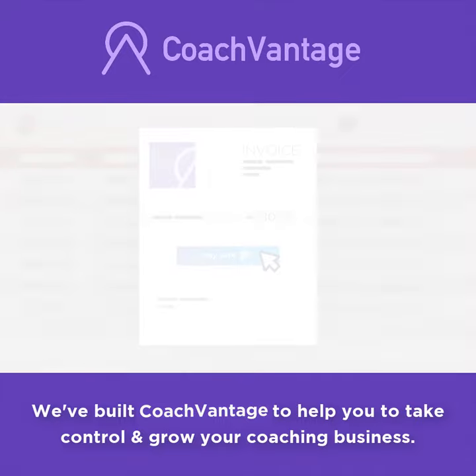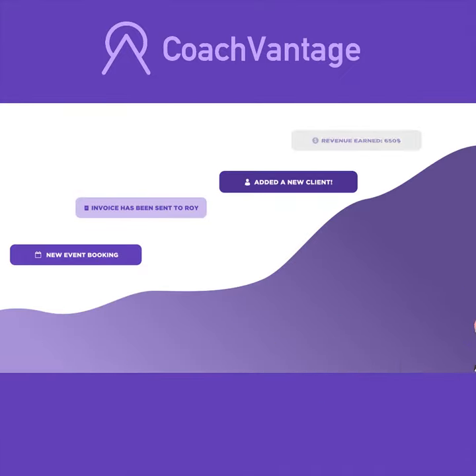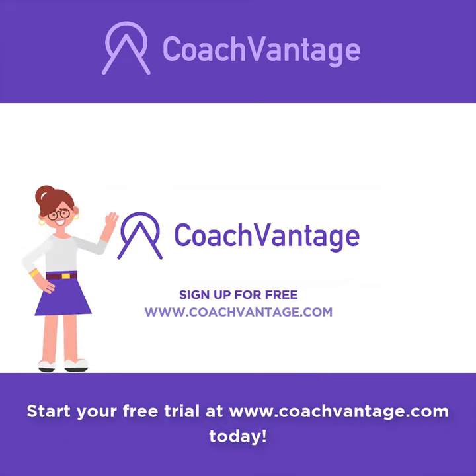We've built CoachVantage to help you take control and grow your coaching business. I'd love to welcome you to the CoachVantage community. Start your free trial at www.CoachVantage.com today.